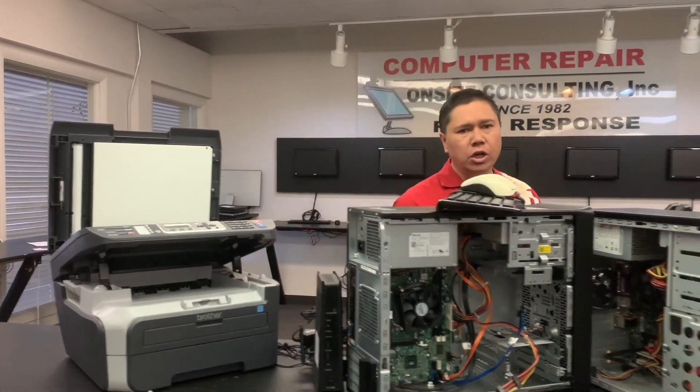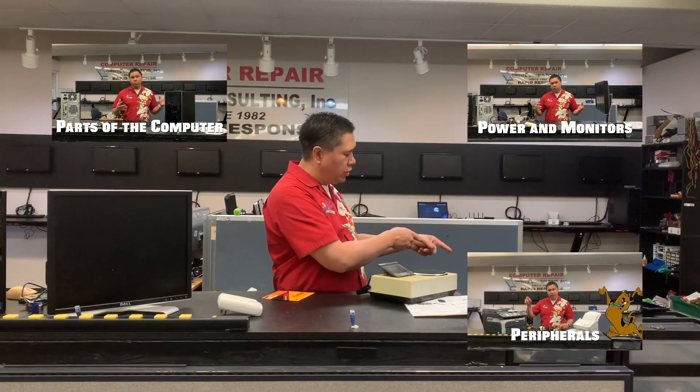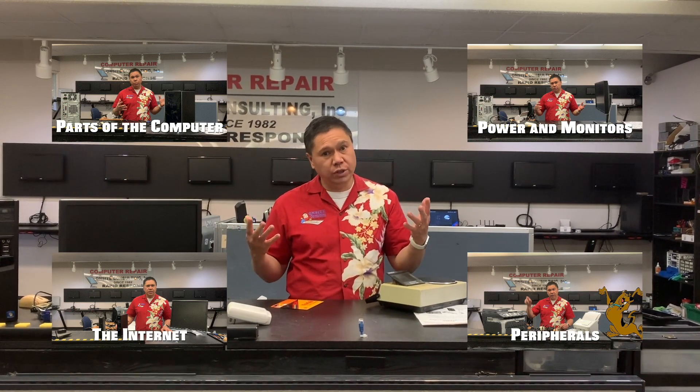So we're going to have you pick one of these four areas: either monitors and power, computer parts, printers, or the internet. Pick one of those and we're going to go through those different areas.